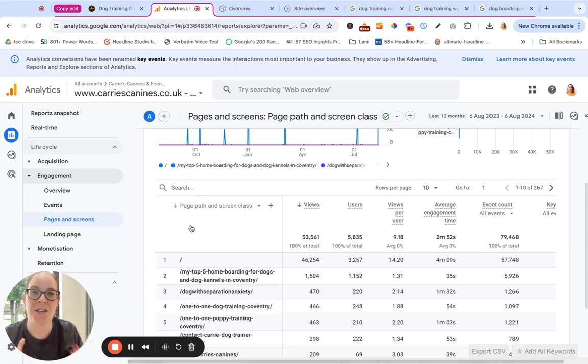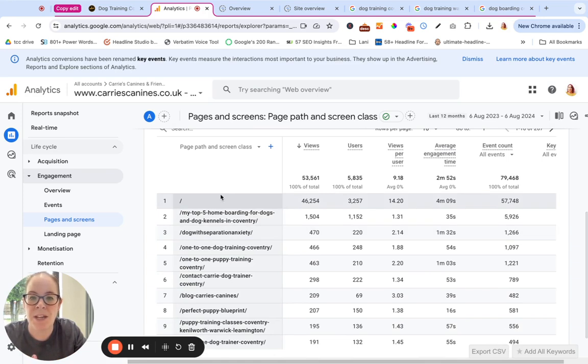Carrie's got loads of blogs and service pages, so we want to focus our efforts on the things that most need attention. Her homepage is getting the most traffic, and when we look at the average engagement time, it's four minutes, which is high. That suggests her homepage is already working quite well. I will still go ahead and do a homepage review to see if there are any opportunities for tiny tweaks that can make it better, but the suggestion is this page is already performing well.